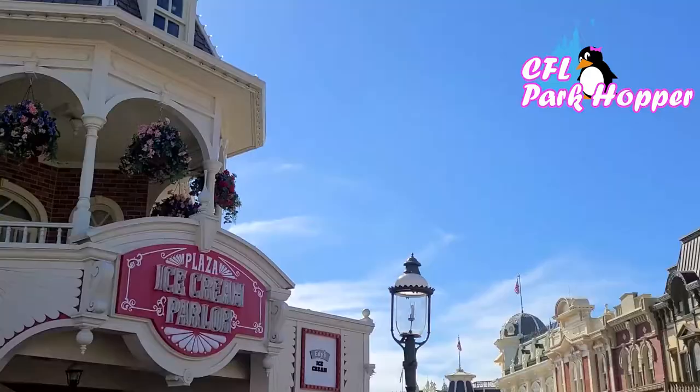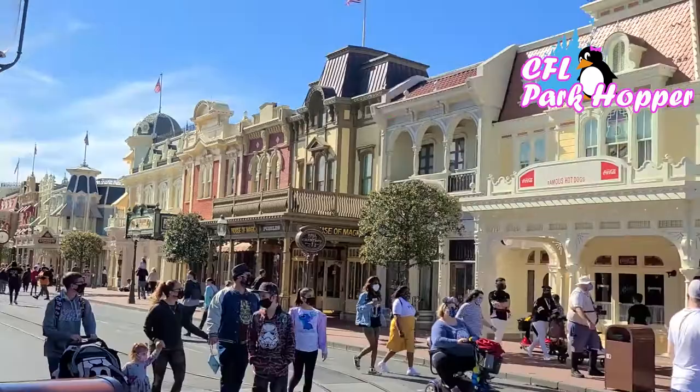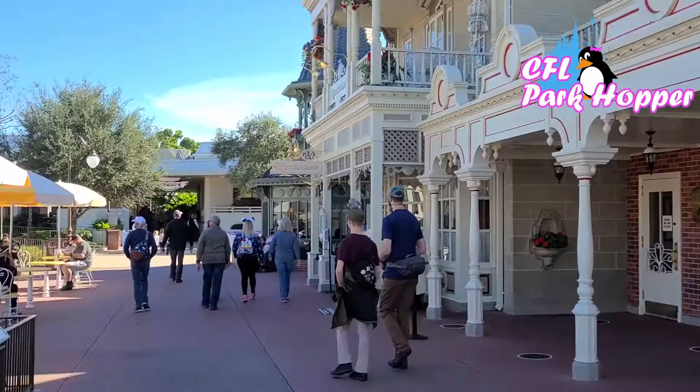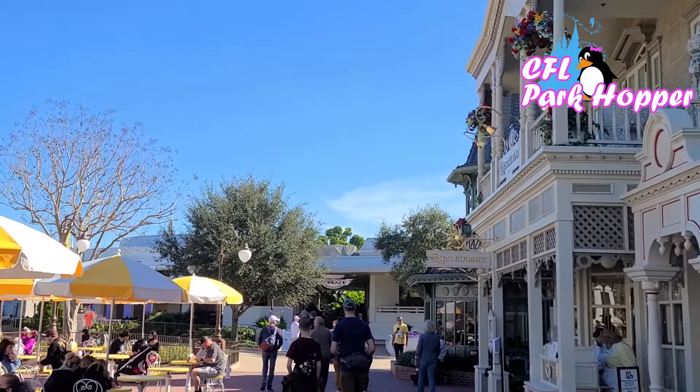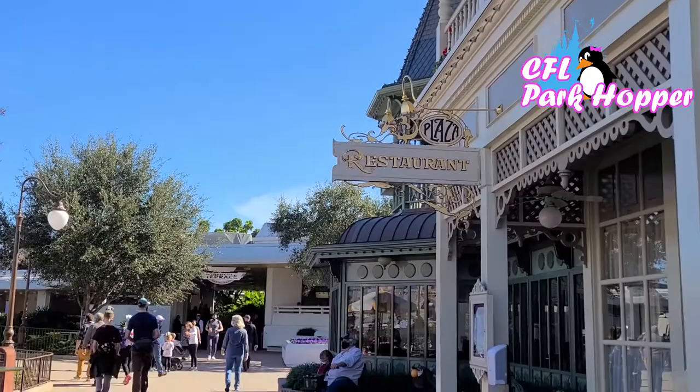We're back at the front of the park now. I'm looking at the Plaza Ice Cream Parlor as a landmark. If I'm staring down Main Street towards the train, there's Casey's Hot Dogs — they're closed, and so is the Ice Cream Parlor. But if you keep turning, you'll see Tomorrowland Terrace, and this is the restaurant that now houses the Columbia Harbor House menu. They've basically put the entire menu here. If you like seafood — fried fish and french fries, shrimp, lobster rolls — they have it. They also have chicken nuggets. Let's go get something to eat.